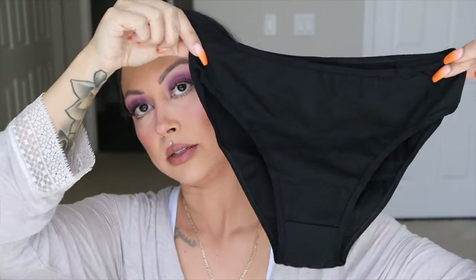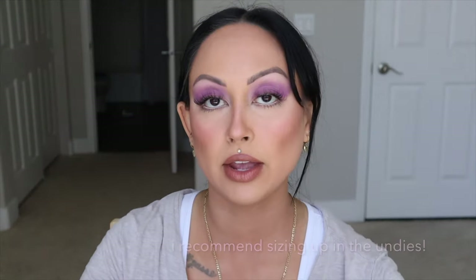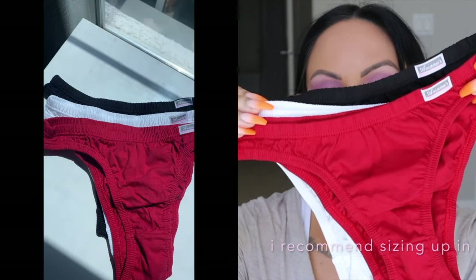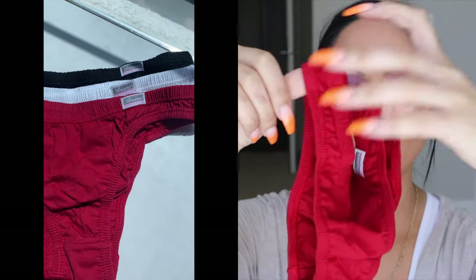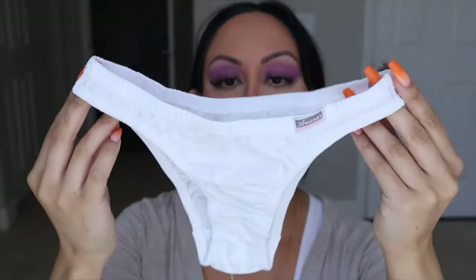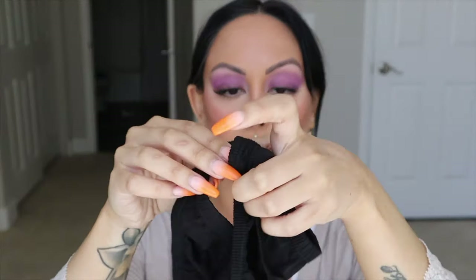I got a white, black, and pink pair of undies. This is the pink — I love this baby pink color. These are the black and white ones. And then these ones are super cute — they have a red pair, a white pair, and a black pair in this style. I just think this style is so freaking cute.